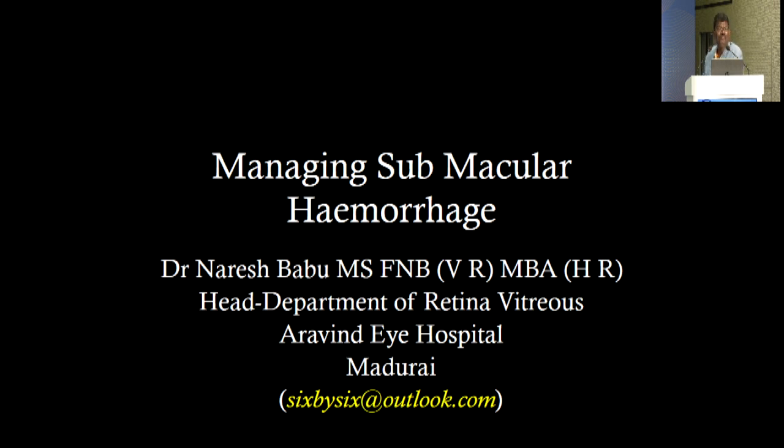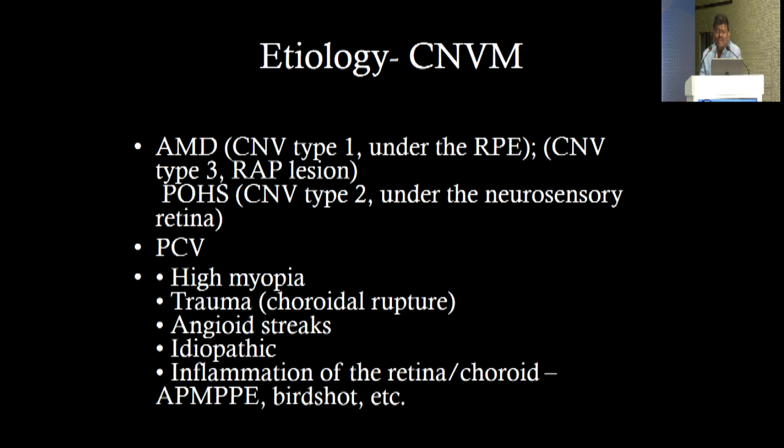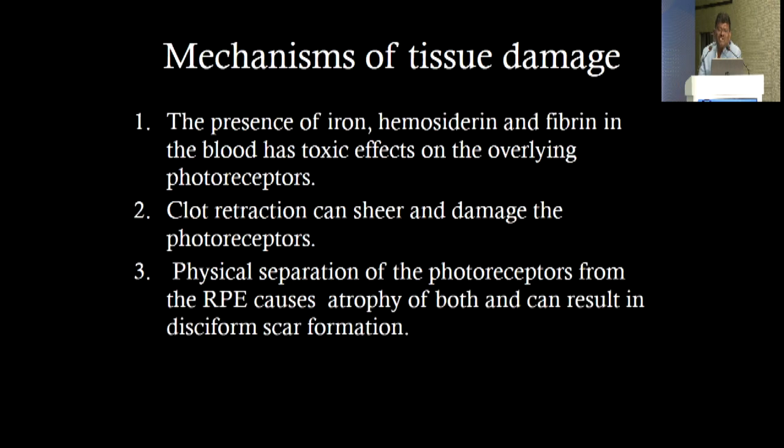Valsalva usually causes sub-ILM bleed for which we do a hyaloidotomy and it clears. Any submacular hemorrhage should be evacuated within 24 hours due to three damage mechanisms. The grade is based on size and thickness into mild, moderate, and severe — but whatever the grade, treatment is important. Prognosis depends on duration: hemorrhage less than two weeks has a good outcome. Poor prognosis is associated with longer duration, thick hemorrhage, and foveal involvement.